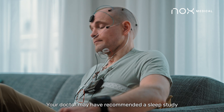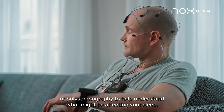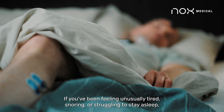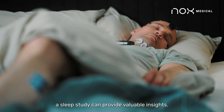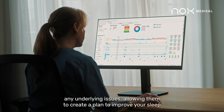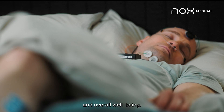Your doctor may have recommended a sleep study, or polysomnography, to help understand what might be affecting your sleep. If you've been feeling unusually tired, snoring, or struggling to stay asleep, a sleep study can provide valuable insights. The data collected will assist your health care provider in identifying any underlying issues, allowing them to create a plan to improve your sleep and overall well-being.